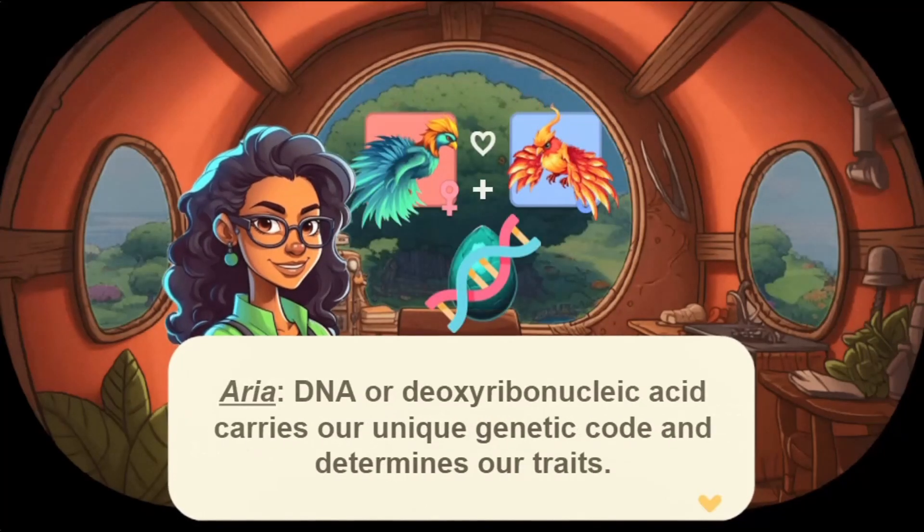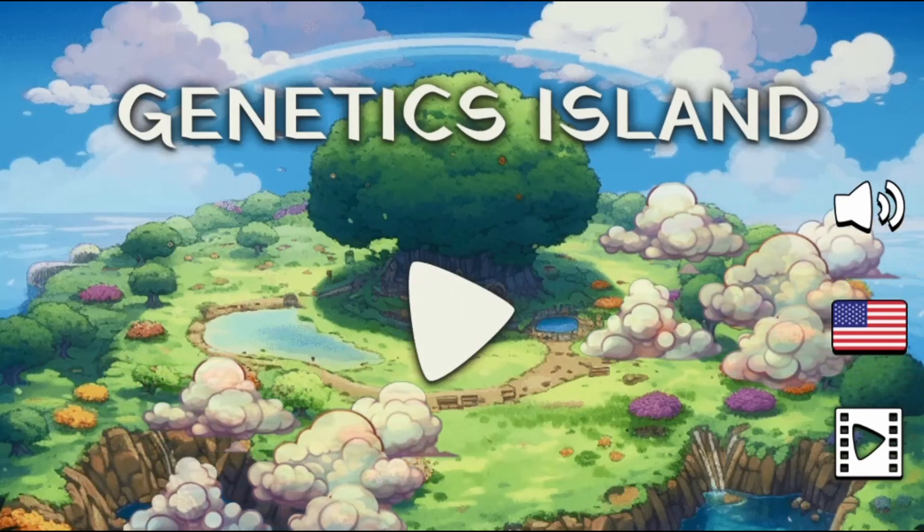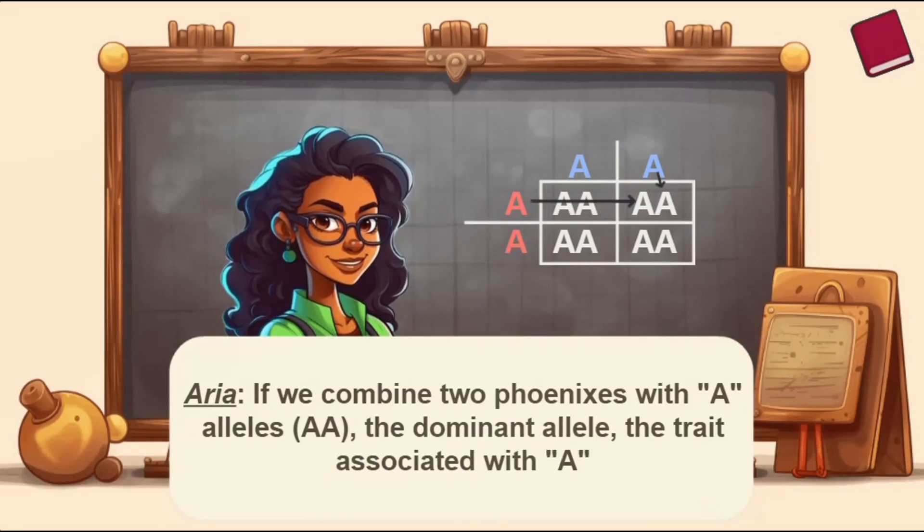Legends of Learning presents the Genetics Island Game. This is a science game that makes learning about variation of inherited traits fun and easy to understand.